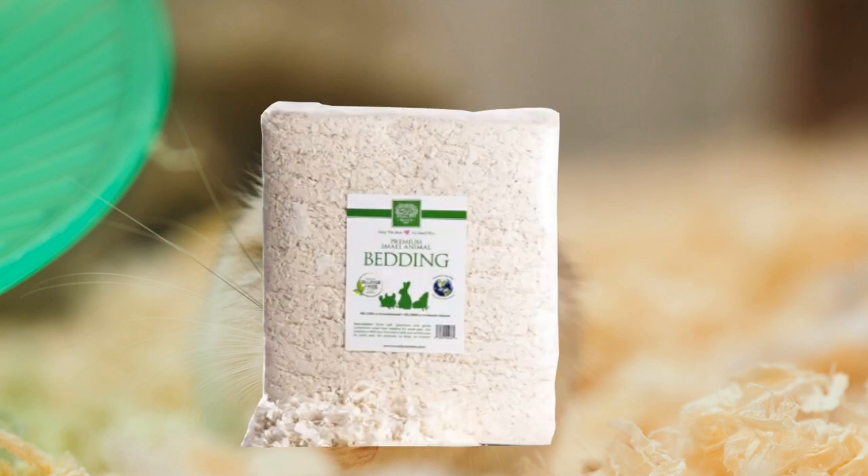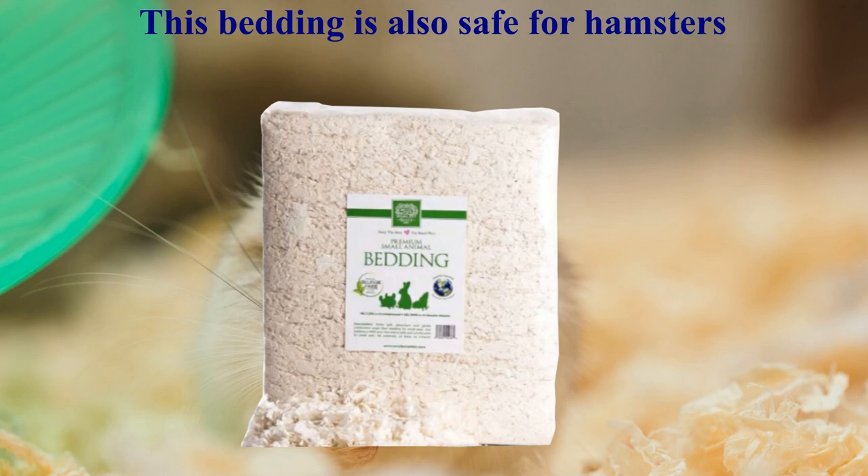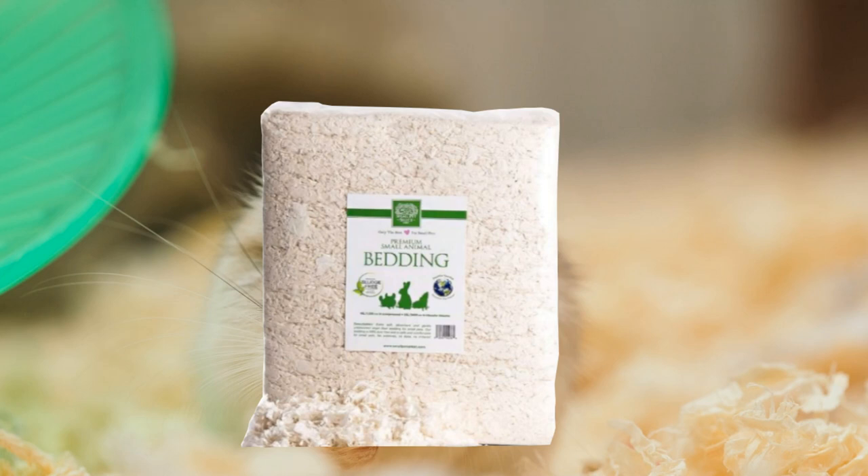Premium Small Animal Paper Bedding is another widely used bedding for hamsters and other small pets. It's constructed of shredded paper, is absorbent, and perfectly safe to use. It is also less expensive compared to other brands. If you wish to save a few bucks while still maintaining a comfortable home for your hamster, try using it instead. It is undeniably one of the best hamster paper bedding options on the market.